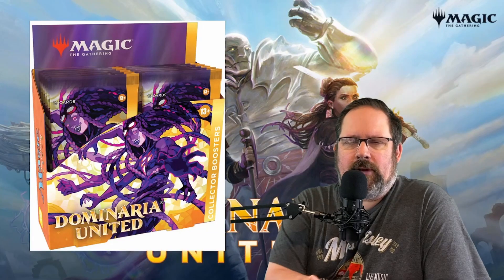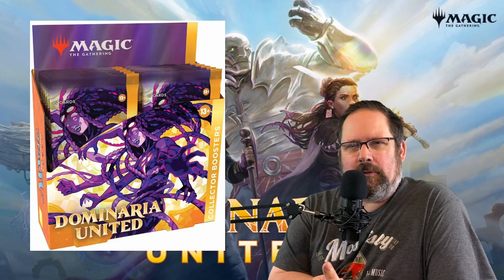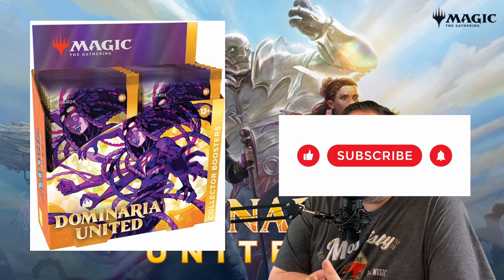Hello and welcome everybody. I'm MTG Gaming Bob. Today I want to talk a bit about Dominaria United Collector boxes.